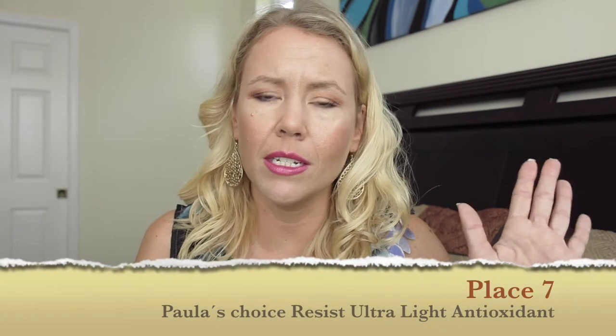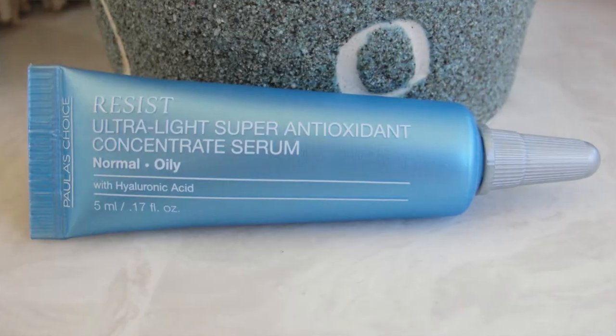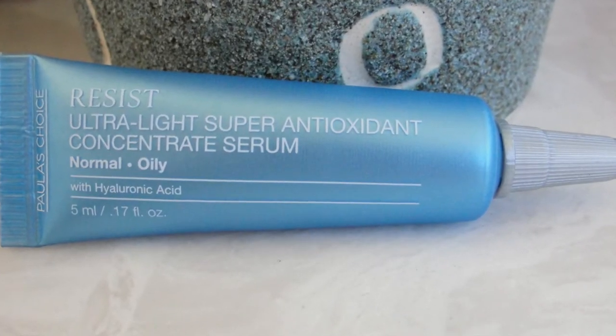On place number 7 landed the Paula's Choice Resist Ultra Antioxidants — it's a long name. It does not contain 20% vitamin C. It is still pretty pricey but it's alright at $34, so that's okay.